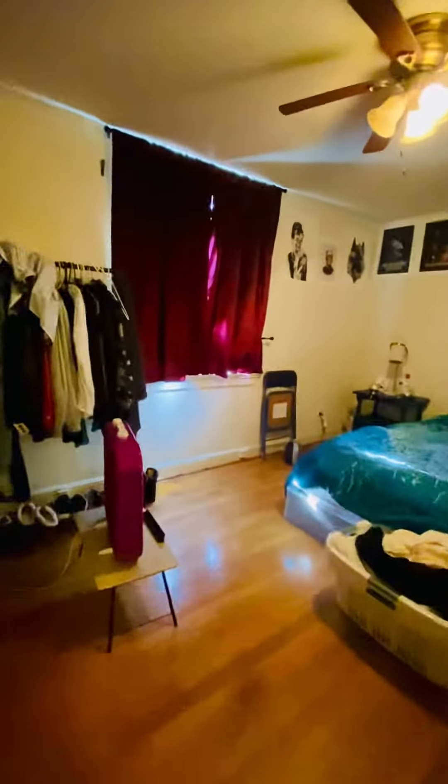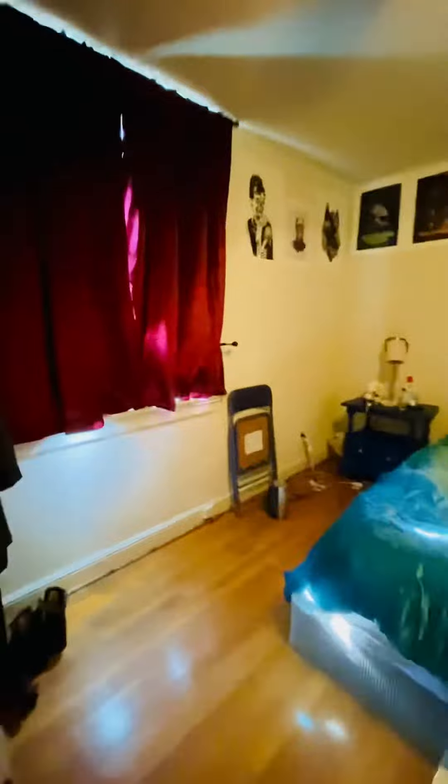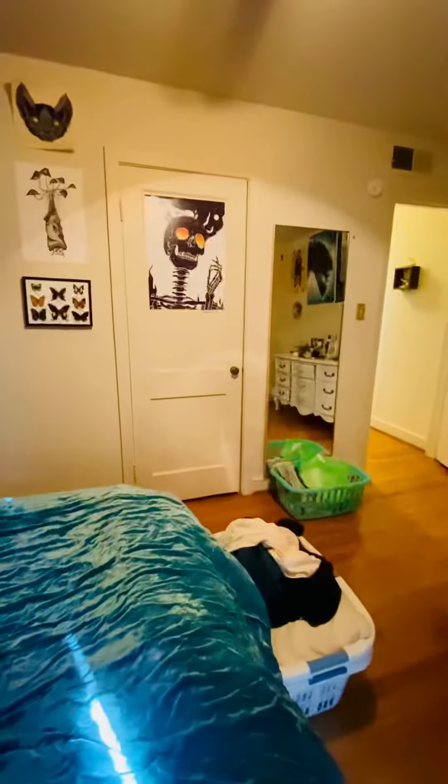This is the second bedroom. Your closet is there.